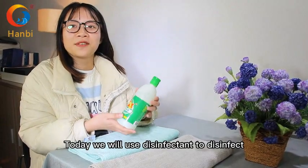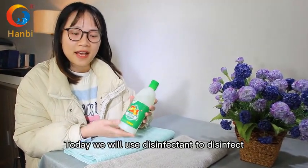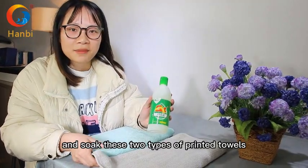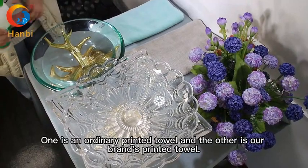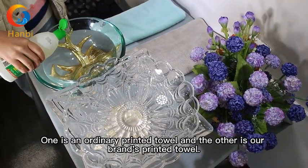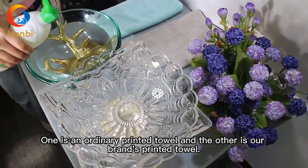Today we will use disinfectant to disinfect and soak these two types of printed towels. One is an ordinary printed towel, and the other is our brand printed towel.